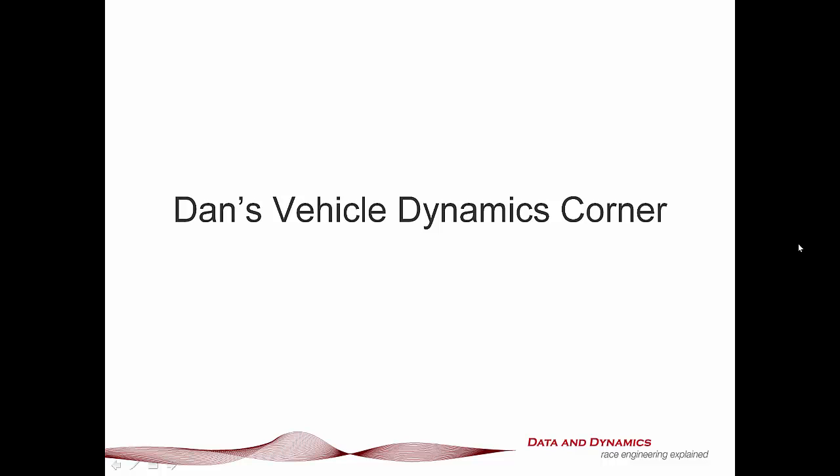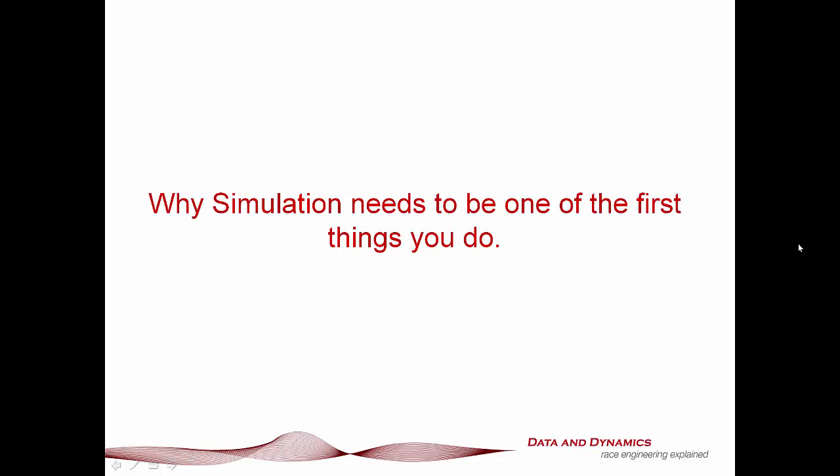Hello, my name is Danny Nolan and I'm the Director of Chassis Sim Technologies. Welcome to this latest episode of Dan's Vehicle Dynamics Corner. Today, what I'd like to discuss with you is why simulation needs to be one of the first things you do.